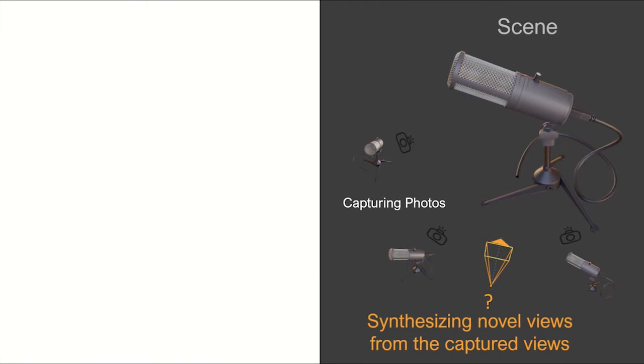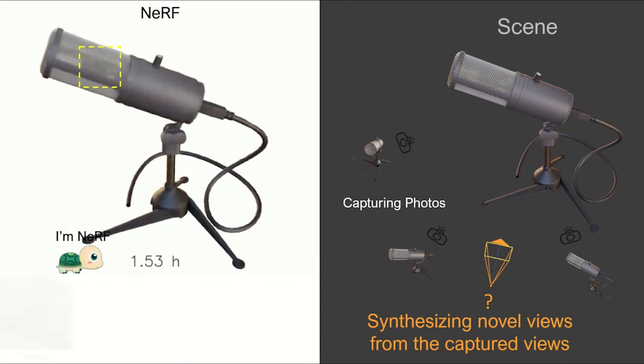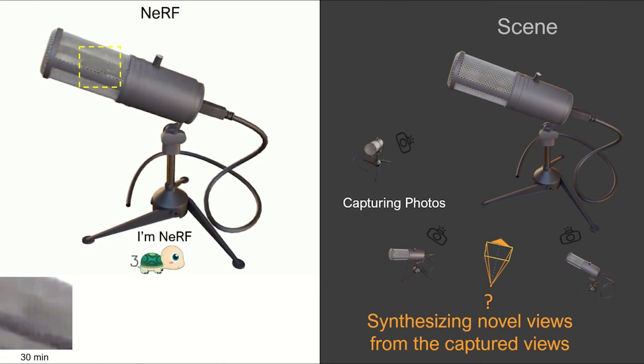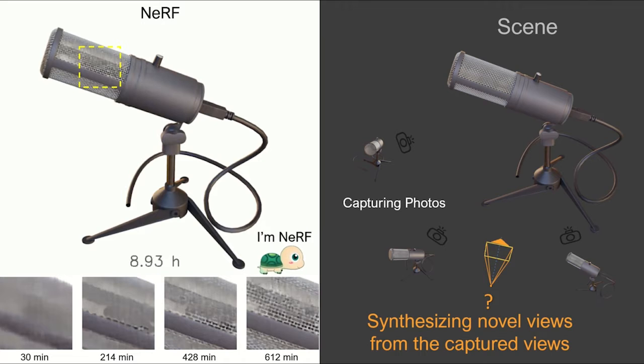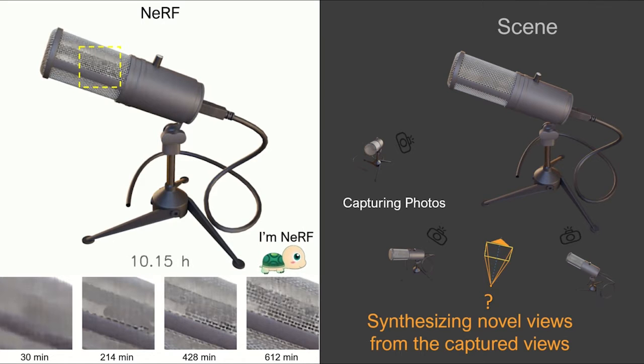The recent state-of-the-art technique NeRV, or neural radiance fields, can achieve photorealistic rendering quality, but it suffers from a slow optimization process taking more than 10 hours for radiance field reconstruction.